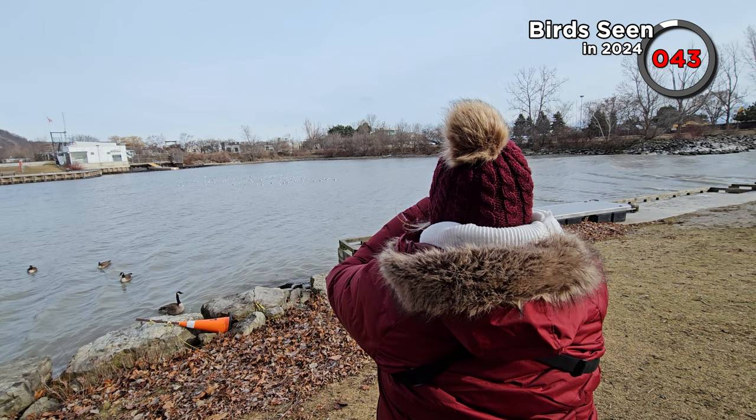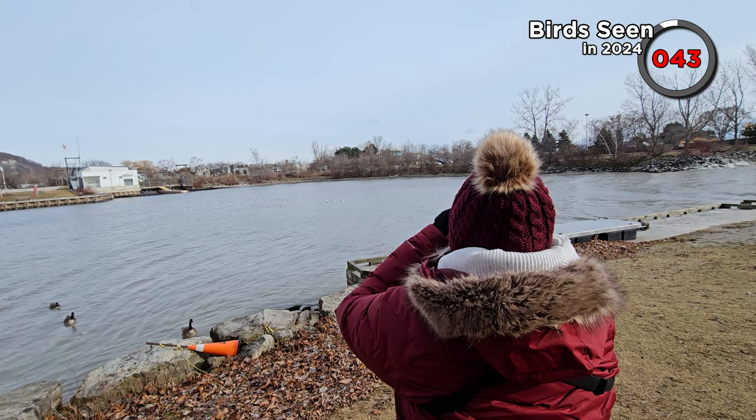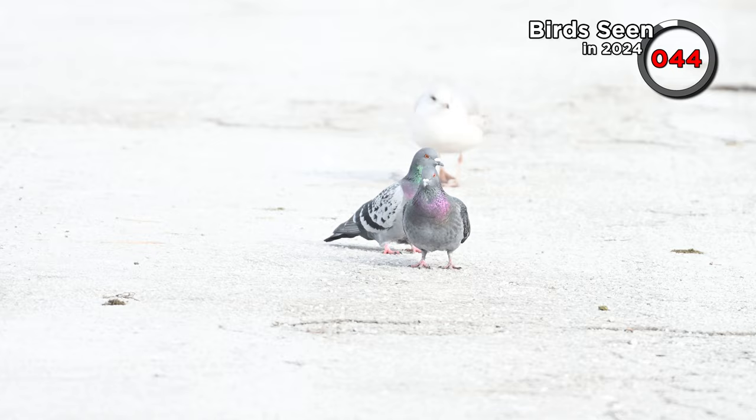Everything seemed to be quietening down. The marina presented us with nothing but ring-billed gulls, although we did see these pigeons in the car park — it counts, it's a bird, maybe not the most exciting one we'll see this year. The cold and wind continues and will actually get colder here before it gets warmer. The wind chill is really quite stark. So I think that's us done — unfortunately no northern shoveler, but I'm sure that bird will turn up many times through the year. We had a near miss with a Cooper's hawk as well, but I wasn't able to get the camera on it, so that doesn't count yet.